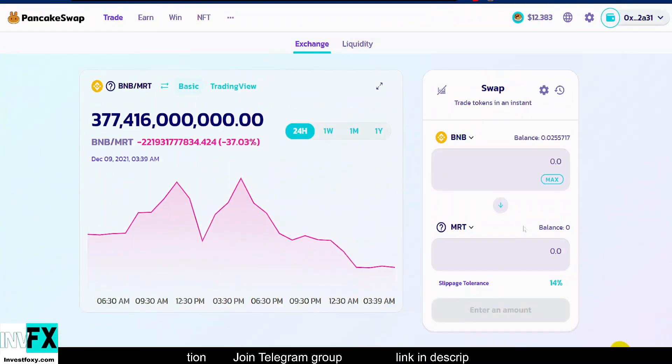Now you can easily buy Meta Rewards Token for BNB. Just type in the amount of BNB you want to exchange for MRT tokens — if you type in 1, you'll see the estimated amount of tokens you'll get. Then confirm the transaction and you have successfully acquired some MRT tokens.